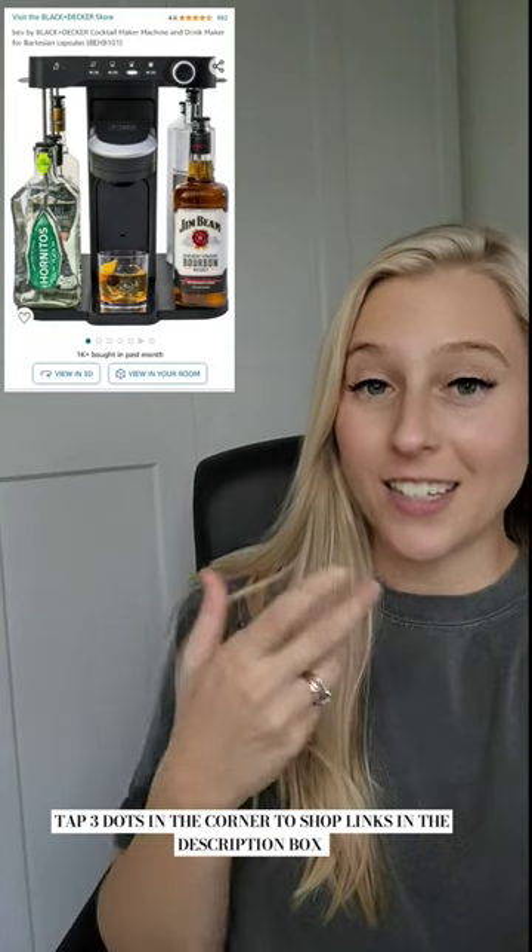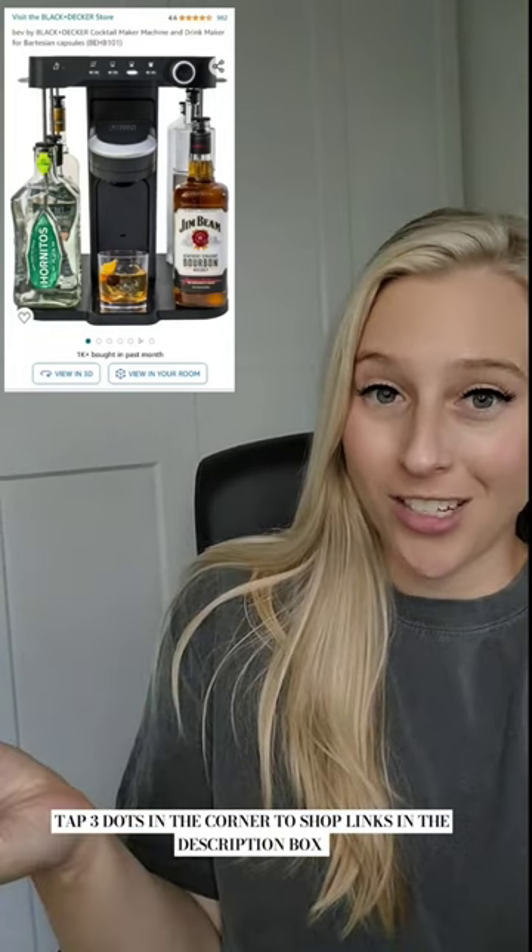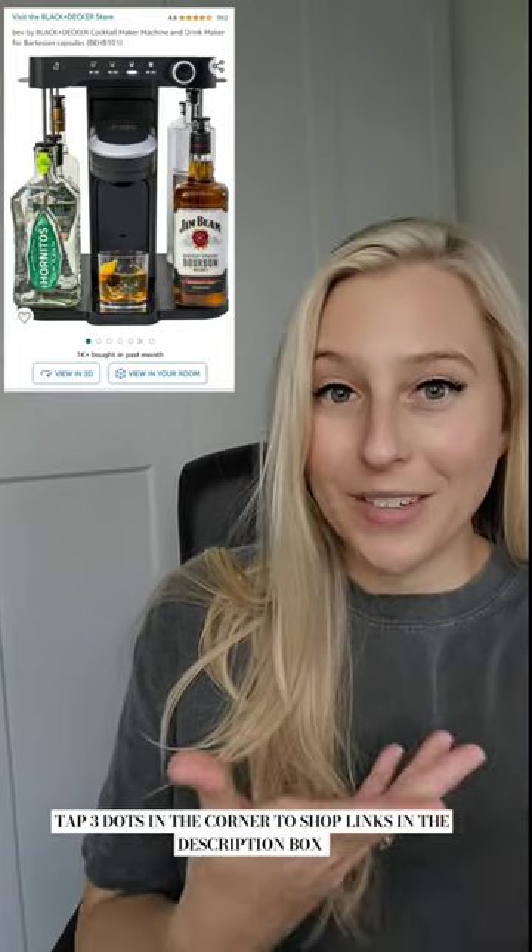Another product that I got to see firsthand is this cocktail maker and it is awesome. This is a great gift for someone who's always entertaining.